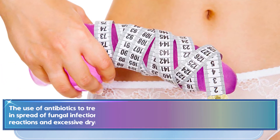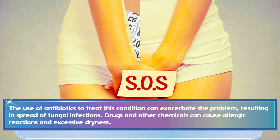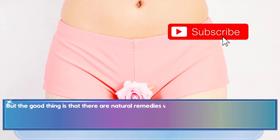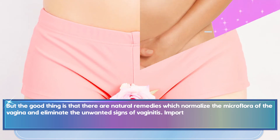The use of antibiotics to treat this condition can exacerbate the problem, resulting in the spread of fungal infections. Drugs and other chemicals can cause allergic reactions and excessive dryness. The good news is that there are natural remedies which normalize the microflora of the vagina and eliminate the unwanted signs of vaginitis.